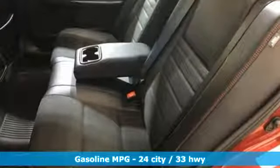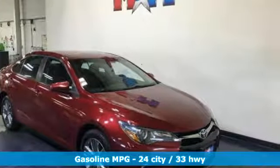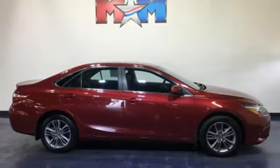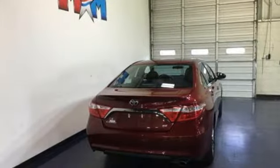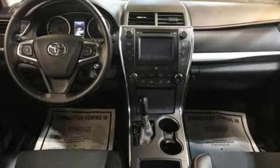It comes with all the amenities you need: streaming audio, wireless phone connectivity, manual tilting steering column, multifunction steering wheel, manual telescoping steering column, inline four-cylinder engine, gas pressurized shocks, and power heated mirrors.